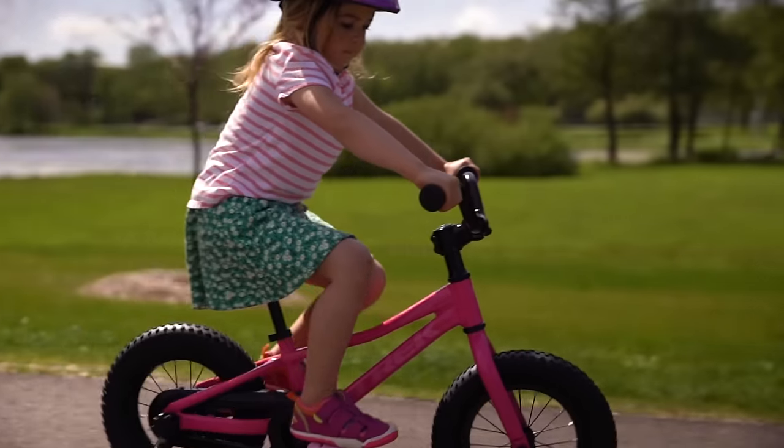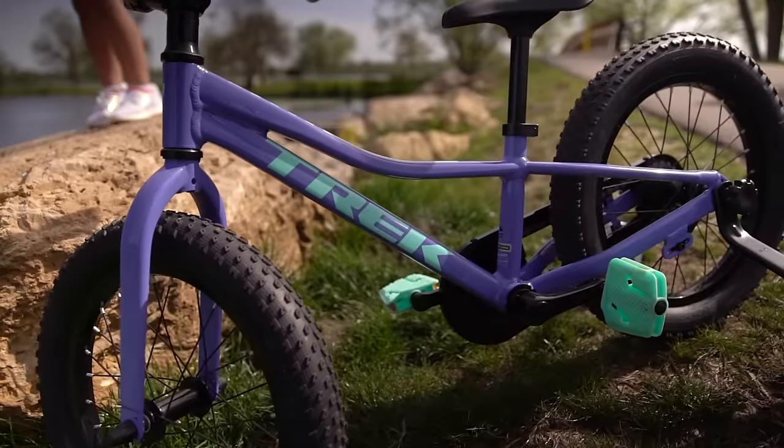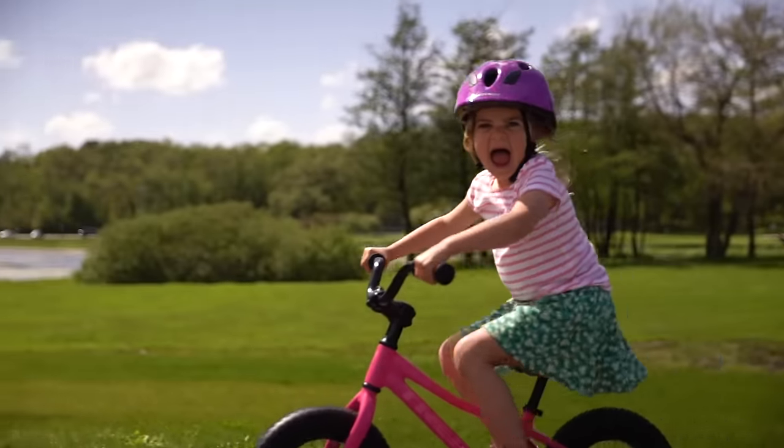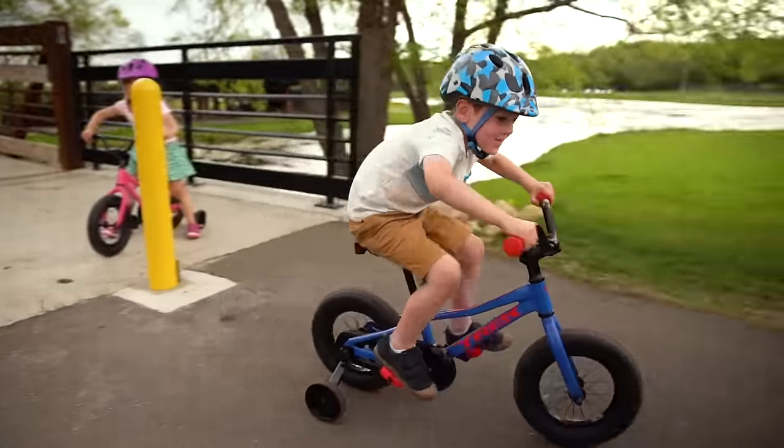Ready to make memories with your little rider? The Pre-Caliber lineup is designed for biking beginners looking for all-around riding fun. With four sizes, you're sure to find a Pre-Caliber for your kid, ages 3 to 12.